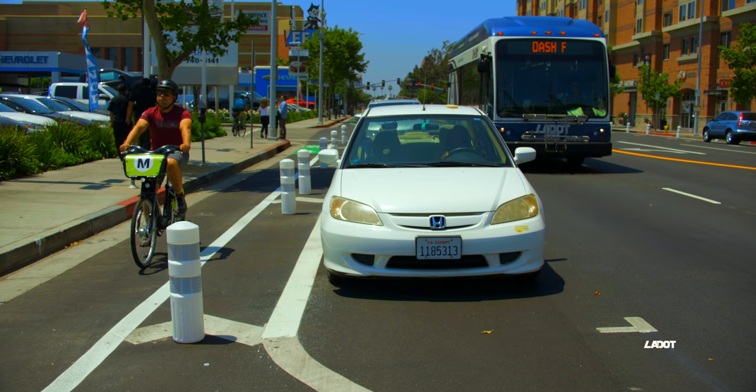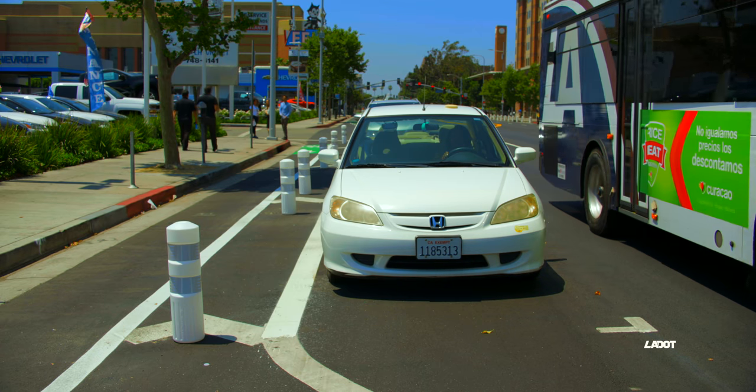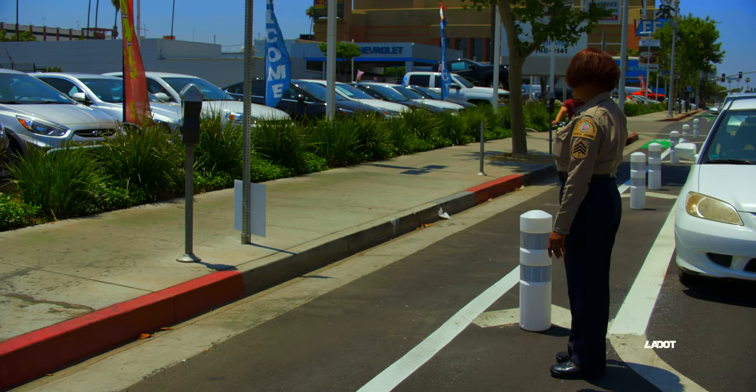Park your car in the marked stall and to the left of both the buffer and bike lane. The bicycle lane is separated from vehicle traffic with the parking lane.